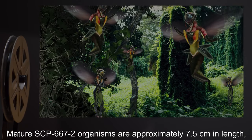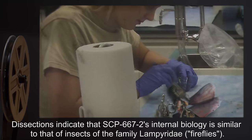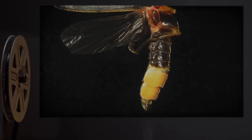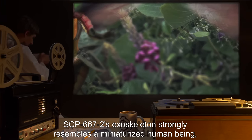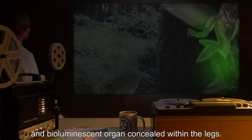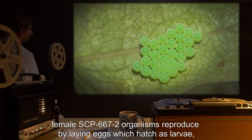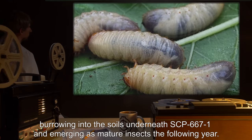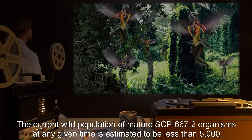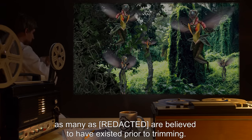Mature SCP-667-2 organisms are approximately 7.5 centimeters in length, with two large wings extending the entire length of the organism. Dissections indicate that SCP-667-2's internal biology is similar to that of insects of the family Lampyridae — fireflies. SCP-667-2's exoskeleton strongly resembles a miniaturized human being, with the organism's thorax contained within the chest cavity and abdomen, and a bioluminescent organ concealed within the legs. Male and female SCP-667-2 organisms have been recovered. Female organisms reproduce by laying eggs, which hatch as larvae, burrowing into the soils underneath SCP-667-1 and emerging as mature insects the following year. The current wild population of mature SCP-667-2 organisms at any given time is estimated to be less than 5,000.